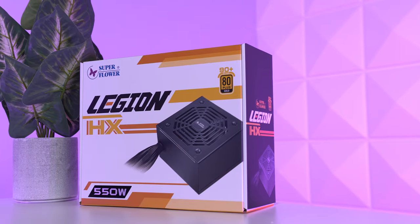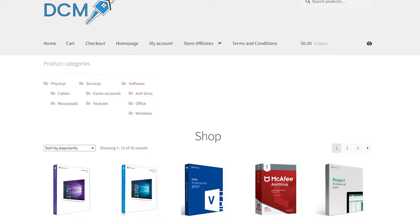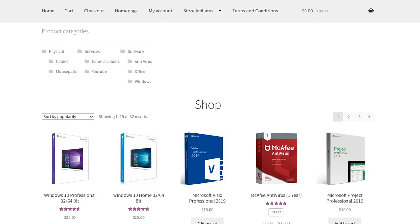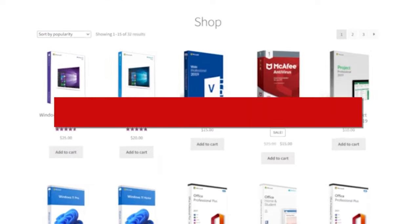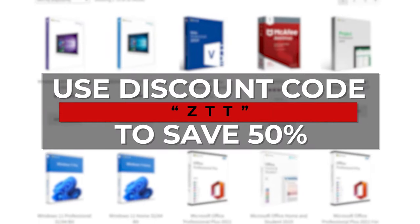Today's episode is sponsored by Digital Chillmart, which is exactly where I'll be activating Windows 11 for this build. We'll talk more about them when we go to activate Windows on this gaming PC. Discount code ZTT is about to save us a ton of money.